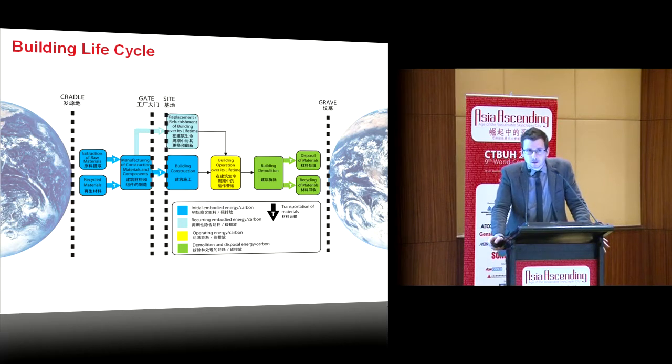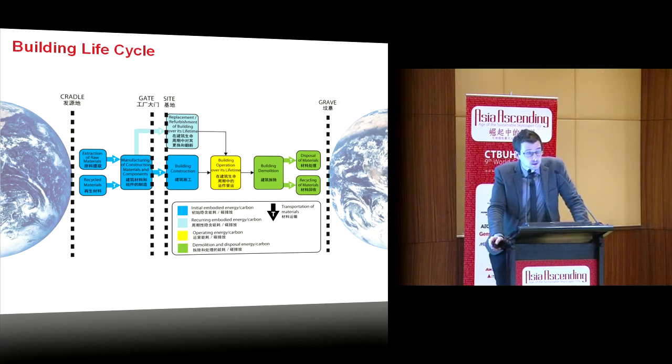High-rise, like all buildings, are responsible for environmental impacts across their entire life cycle. That's from the extraction of raw materials in the ground, the manufacturing of those materials into components, the construction of those materials together, the operation of the building, and finally the disposal or recycling of the building at the end of their life.